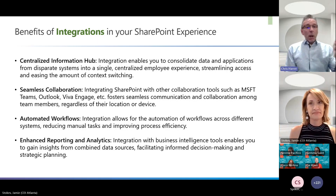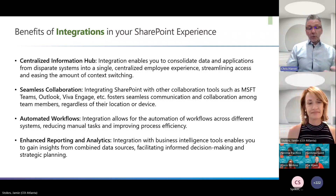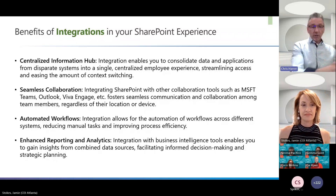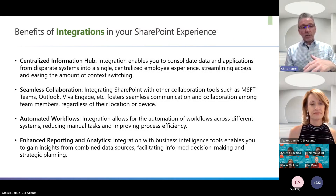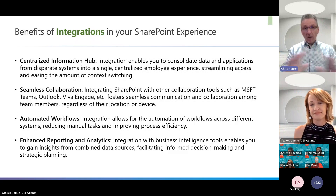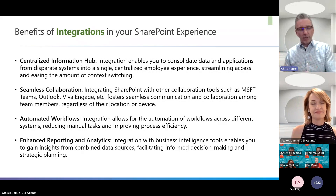Seamless collaboration — integrating Teams, Outlook, Engage — really makes things more seamless. Automated workflows through Power Automate are great integrations that make a big difference. Reporting and analytics are also key; at Comcast we put Adobe on everything and measure from content to user experience, so we can see what's working, what's not, whether the navigation is working, and what needs to change from a communications perspective.